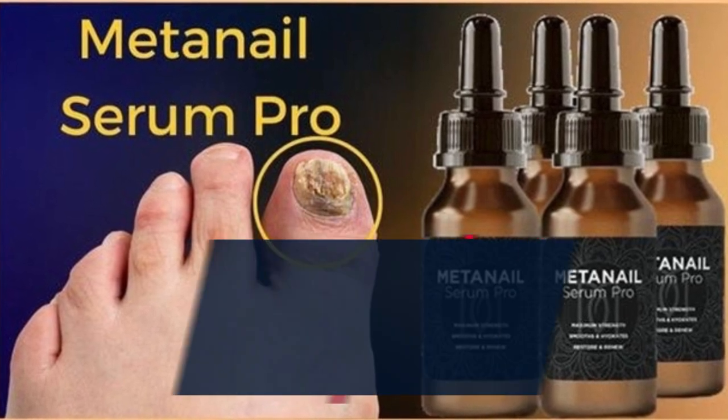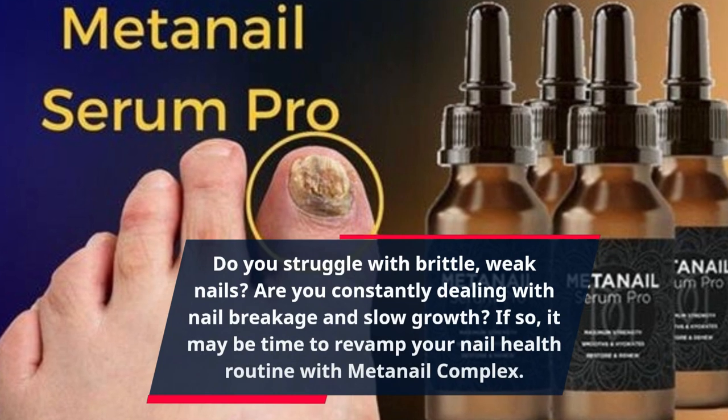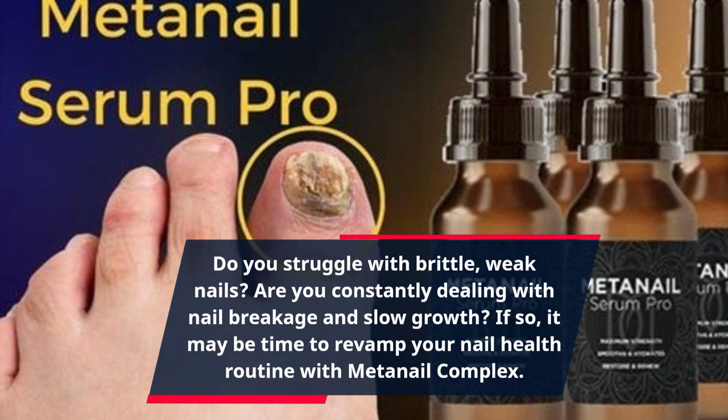Do you struggle with brittle, weak nails? Are you constantly dealing with nail breakage and slow growth? If so, it may be time to revamp your nail health routine with MetaNail Complex.